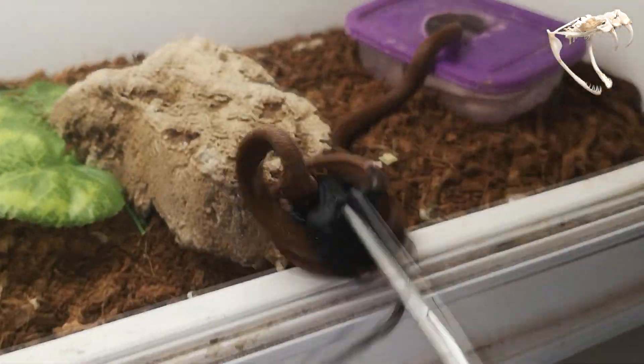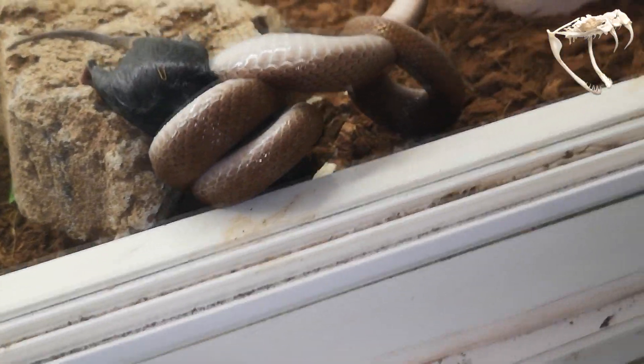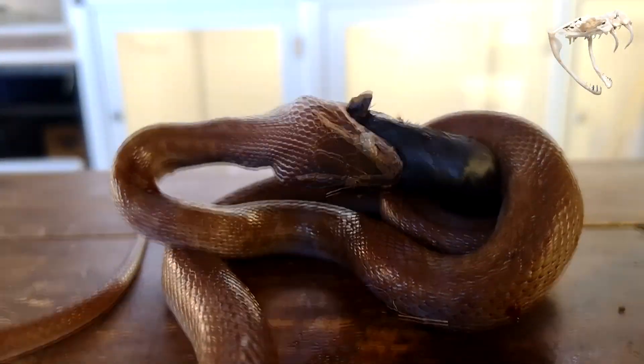Because these snakes aren't venomous they use a technique we call constriction. What that means is they grab a hold of their prey, throw coils around it and squeeze all the air out of it. After they do that and their prey is dead, they swallow it whole.